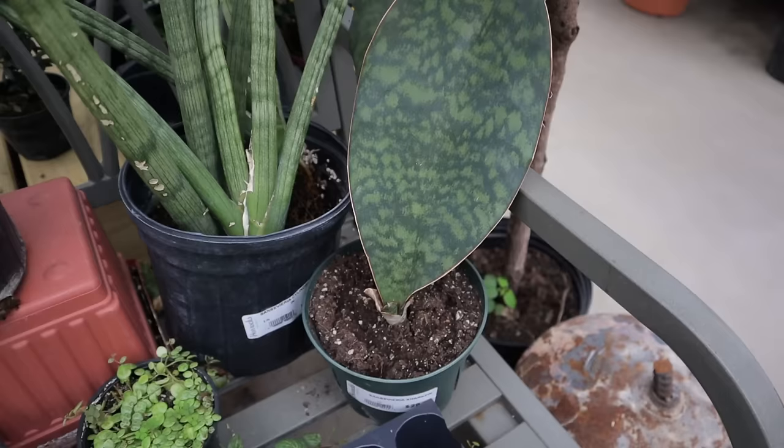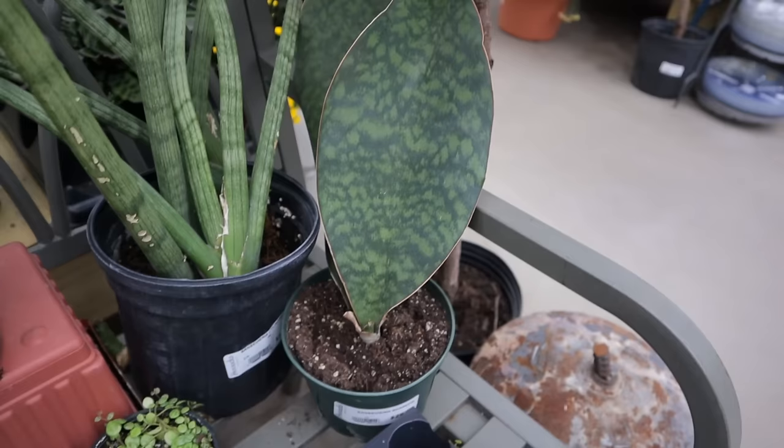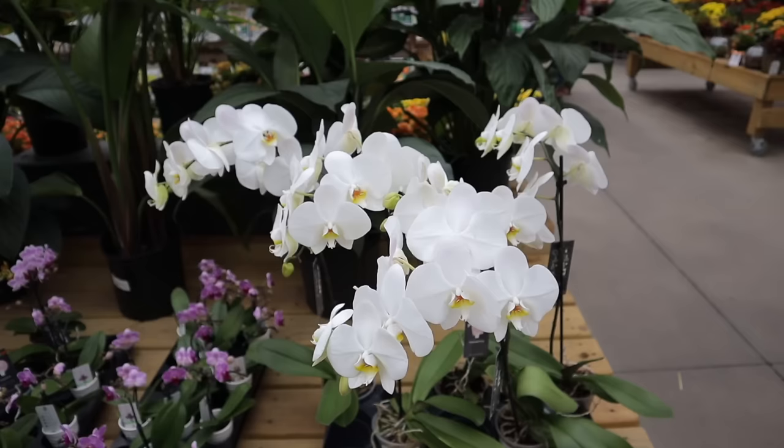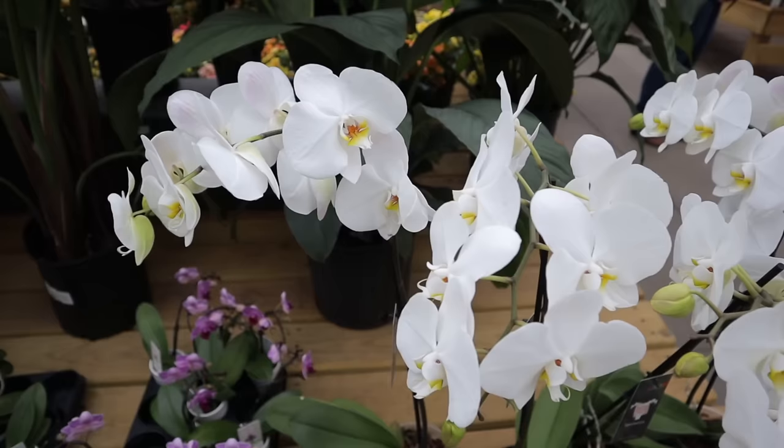This is a whale fin snake plant — it's called whale fin because it looks like a whale fin coming out of the soil, and this one is $29. Snake plant cylindrica, amazing. They also have some really pretty orchids for $24.99 — so healthy and beautiful, and the blooms are massive.